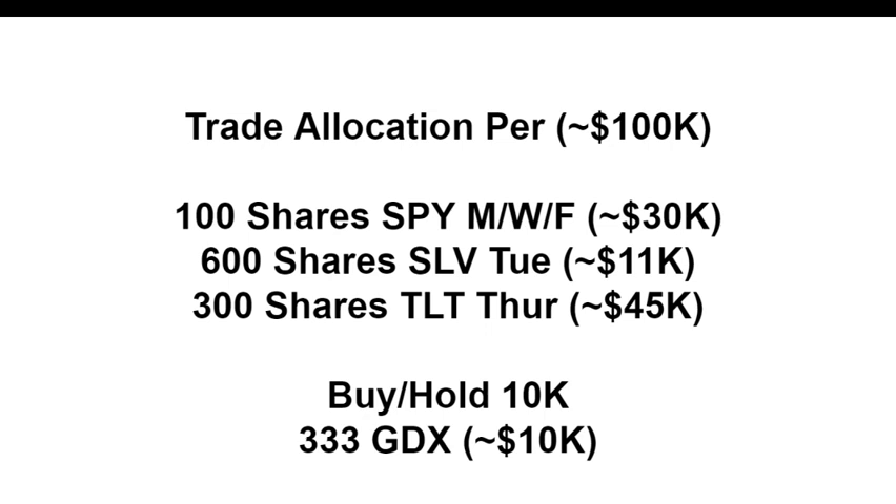For those who don't know, TLT is a basket of long-duration treasuries — 20-plus year treasuries. We're not trying to make money from the low rates they pay; we're playing the interest rate changes. Finally, we have a 10% allocation into GDX. We were playing GLD all year — that's the spot price — but we've now moved over to GDX, the mining ETF.